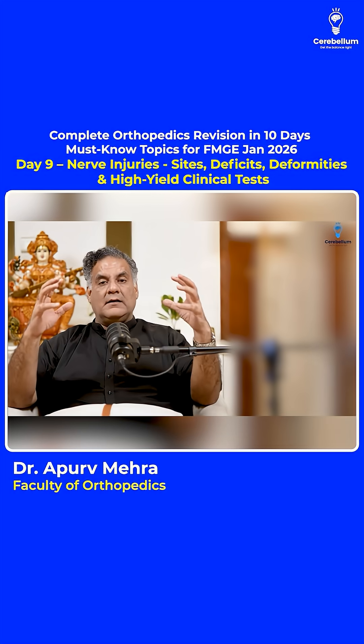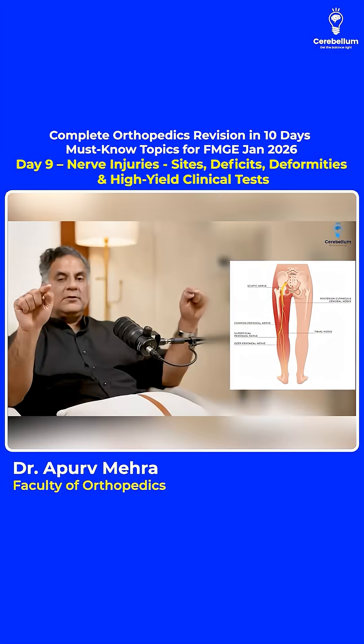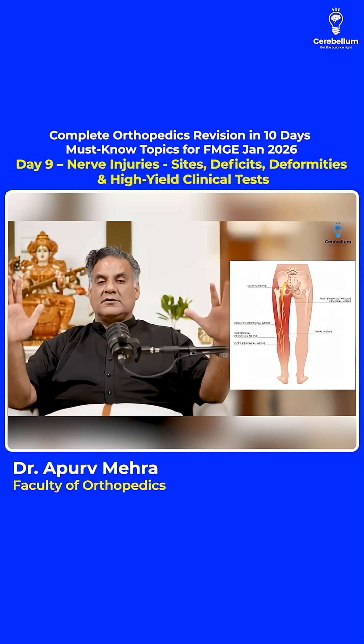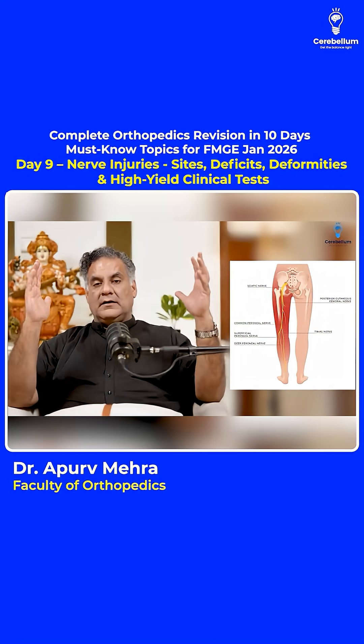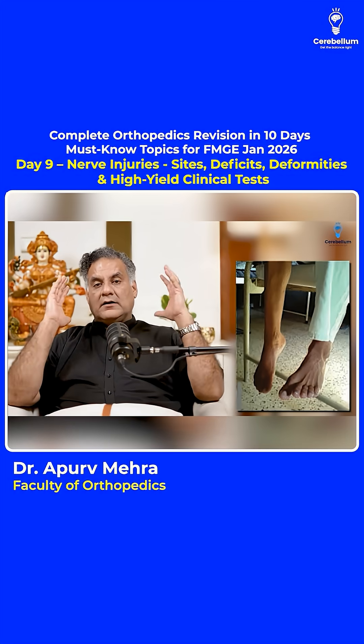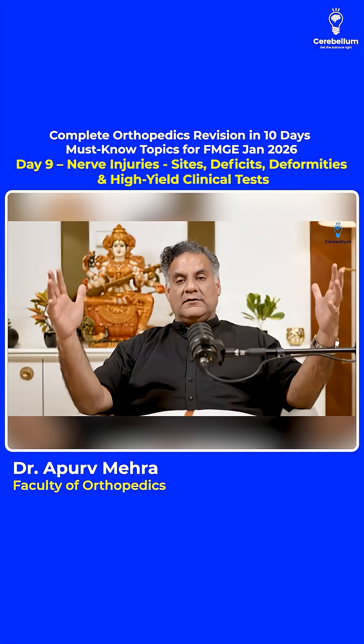Coming to the lower limb: behind the hip, in posterior hip dislocation, the sciatic nerve is damaged. The most common exam question is around the neck of fibula, where the common peroneal nerve is paralyzed, causing foot drop — which is very important. Moving on to tests for nerve injuries.